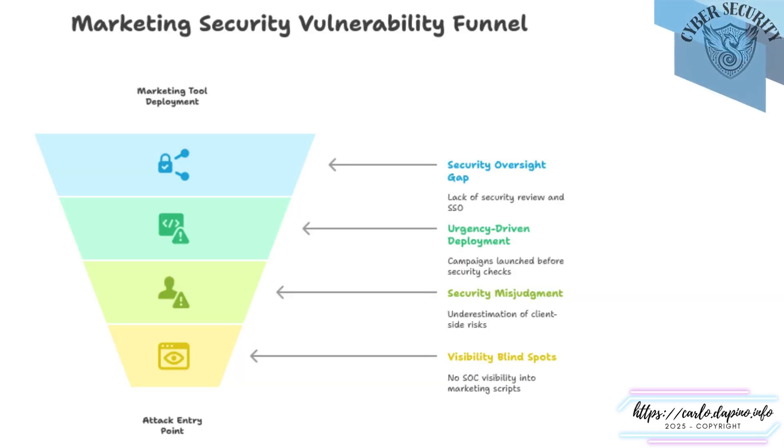In fast-paced environments, marketing tools are deployed with good reason: speed, reach, and impact. But along that path, a few natural gaps form. It begins with what we often assume is routine — embedding a tag, launching a campaign, integrating a tool. Security review might not always be part of that workflow, and that's not a flaw; it's a reflection of how quickly things need to move. Urgency takes over: campaigns are deadline-driven, and time-to-market is everything. That momentum can outpace security processes, not because anyone skipped a step, but because there wasn't time to build one in.